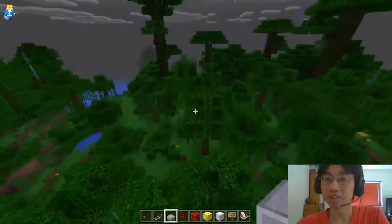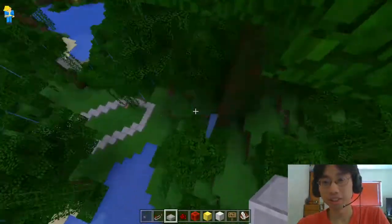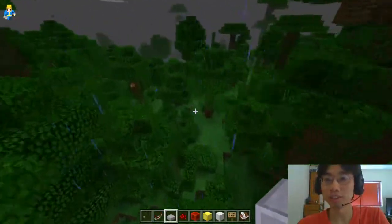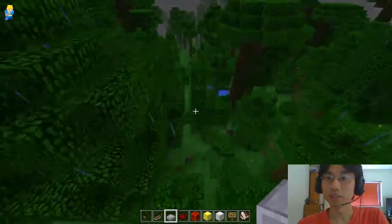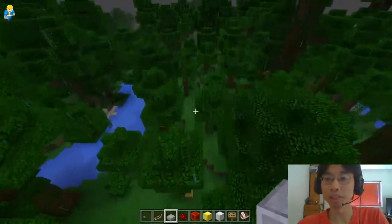So I think we just go straight from here, don't we? This tree has to go, unfortunately. It's a shame if we chop down a giant tree. But from there I think we can just go straight across. There's a little bit of a lake there, but we don't mind that.